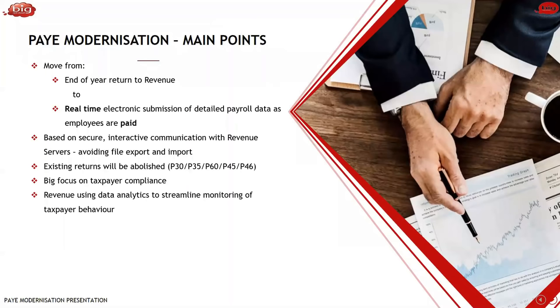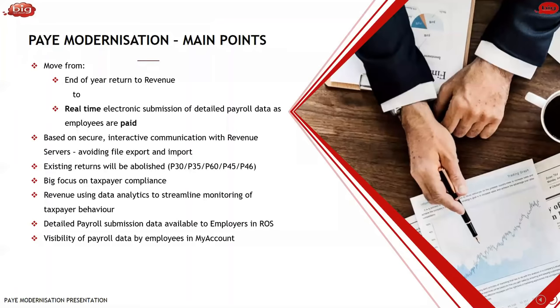Revenue are using data analytics to streamline monitoring of taxpayer behaviour. Once you remain compliant, there's nothing to be fearful of here — you won't raise any red flags. Another big change is that detailed payroll submission data will be available to employers in ROS as well as visibility of payroll data by employees. As soon as you submit a payroll and it's approved, the employer can log in and see what data they've submitted. And more importantly, employees will be able to see it too — there's very big visibility for employees to go in and verify that what the employer has put through correctly reflects their pay slip.